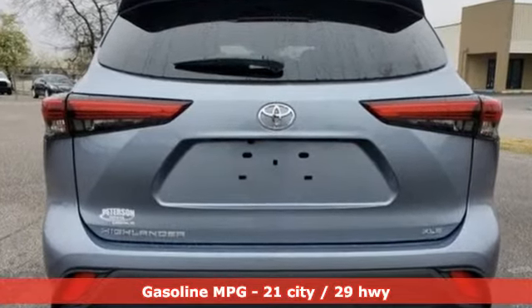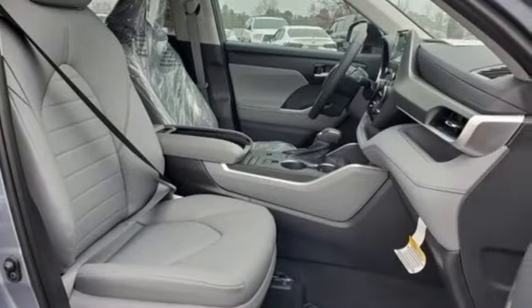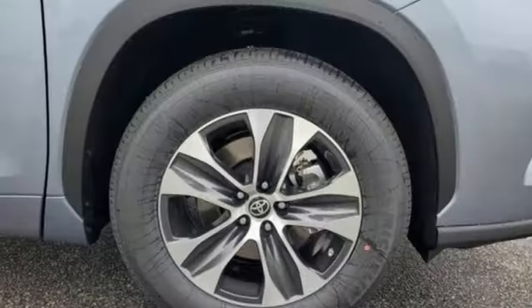And get ready for an impressive combination of features: automatic transmission, dual-zone climate control, streaming audio, auto-dimming rearview mirror, and front heated bucket seats.